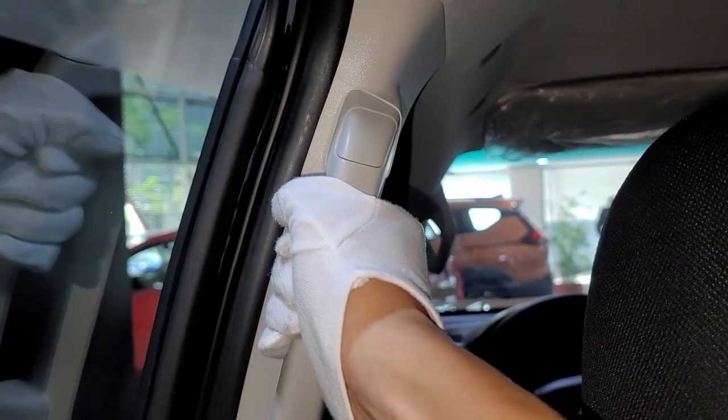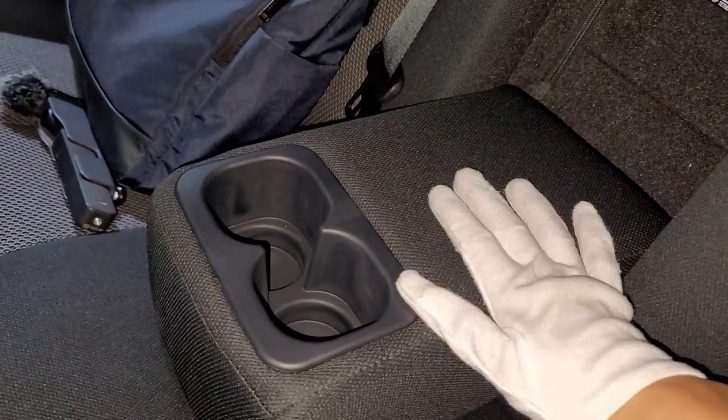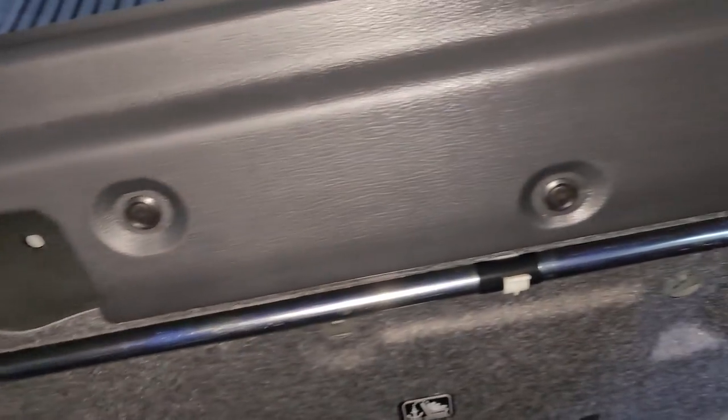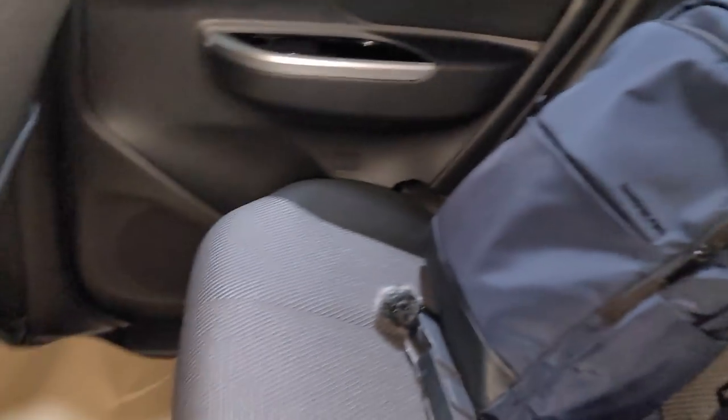There's a center tunnel on the low side and grab handles. There's an armrest with cup holder. When you pull down the rear seat backrest, you can see a lot of storage — your jack and your tools are there. Fantastic.